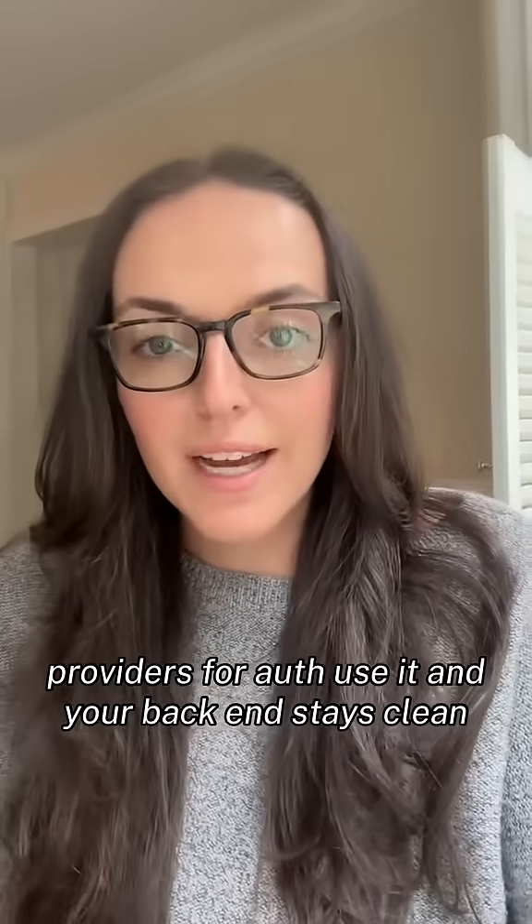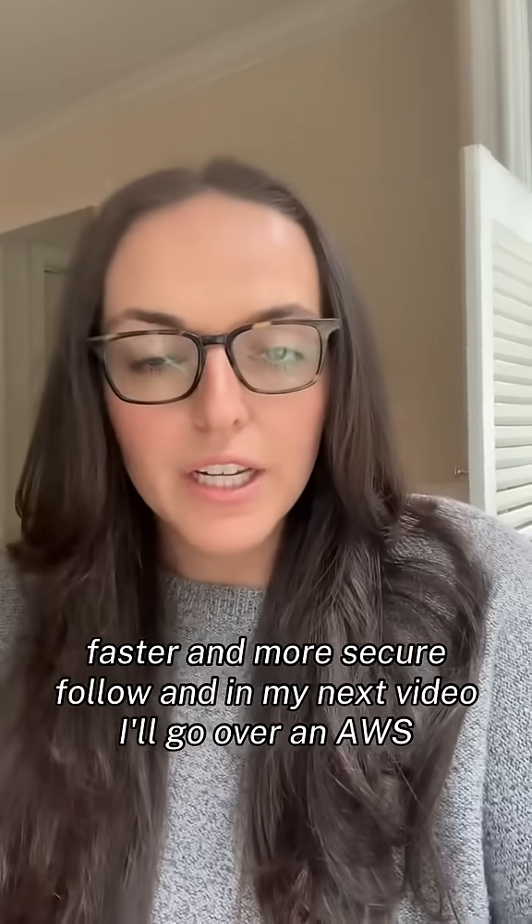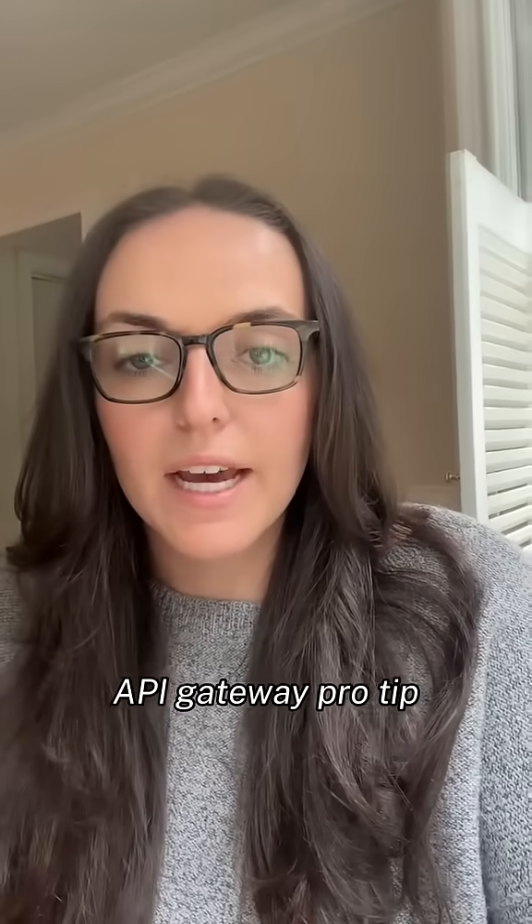Use it, and your back-end stays clean, faster, and more secure. Follow, and in my next video, I'll go over an AWS API Gateway pro tip.